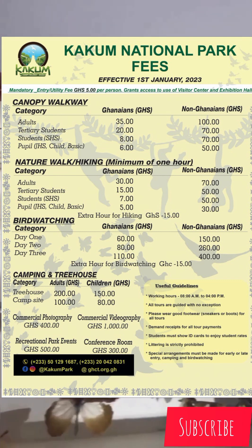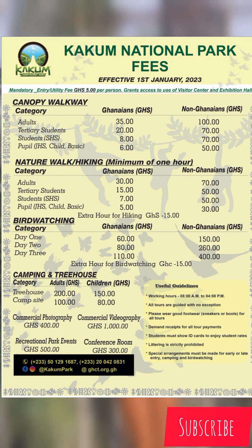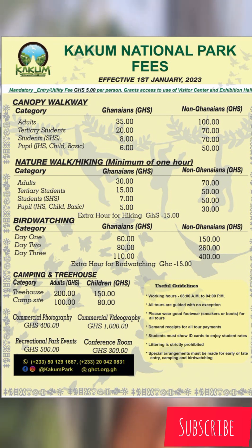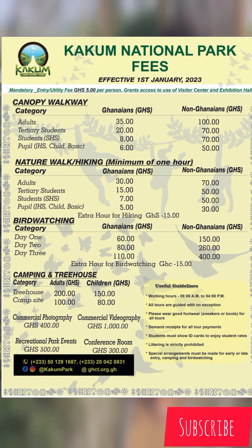For nature walking or hiking: an adult pays 30 cedis, non-Ghanaian 70 cedis. A tertiary student pays 15 cedis, non-Ghanaian 50 cedis. An SHS student pays 7 cedis, non-Ghanaian 50 cedis. For children, it's 5 cedis for Ghanaians and 30 cedis for non-Ghanaians.